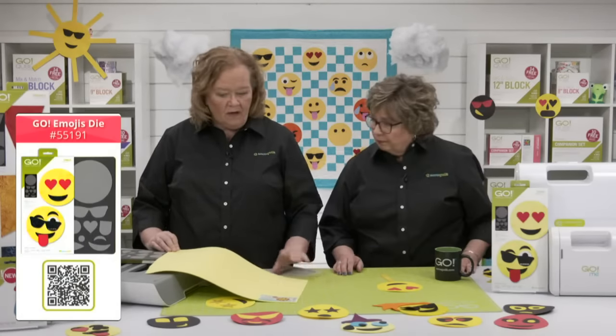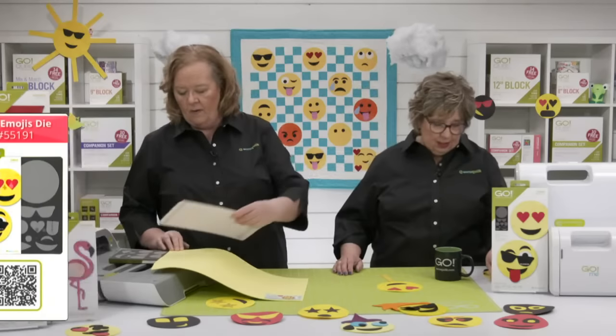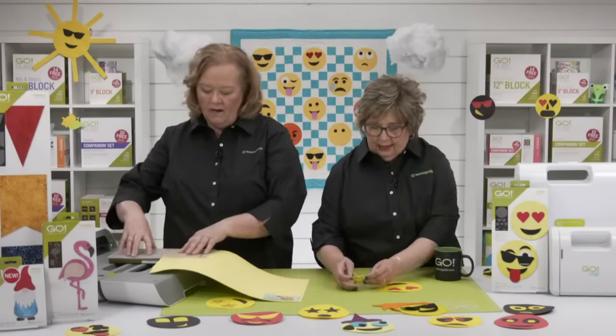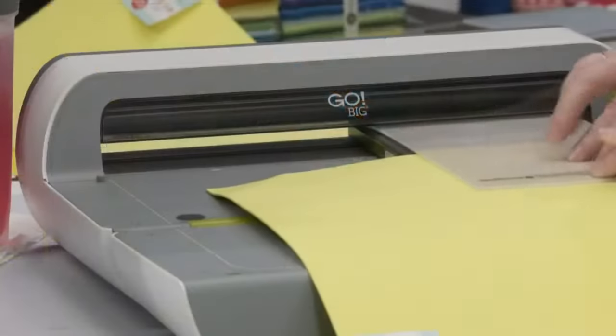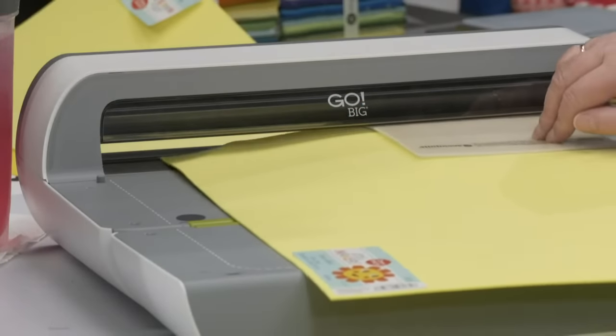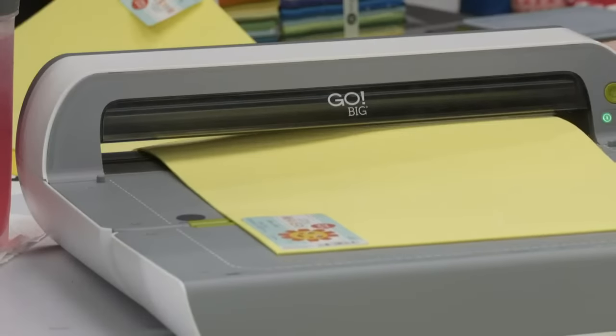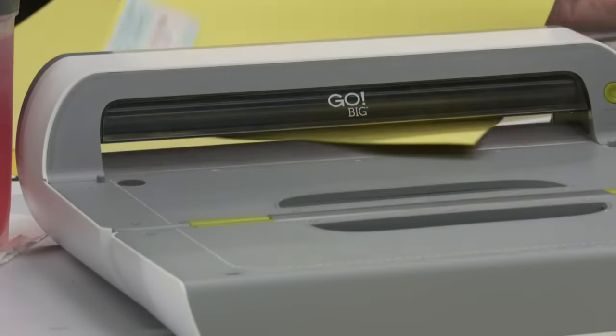We cut a circle out of craft foam and made some little starry eyes. Craft foam is really fun — you can buy it at any craft store, it's inexpensive, and it's fun for kids.